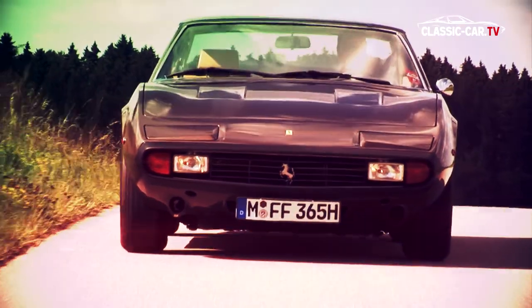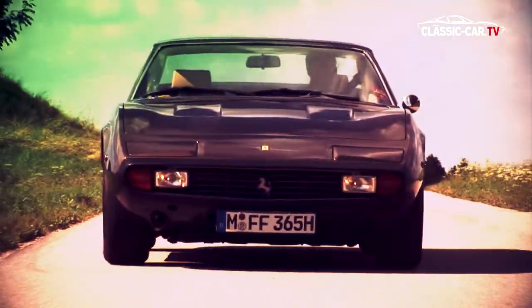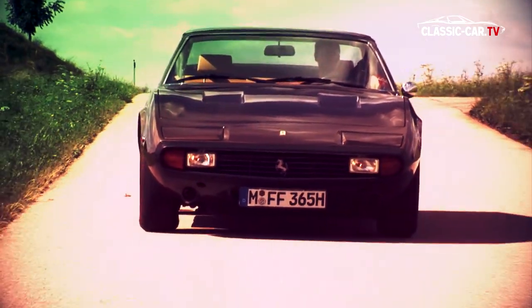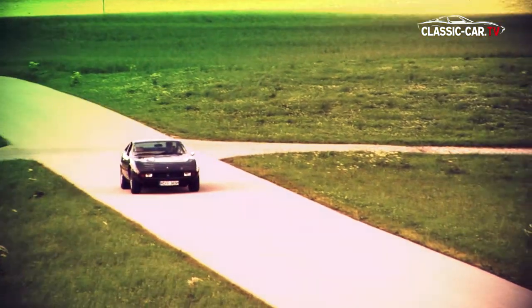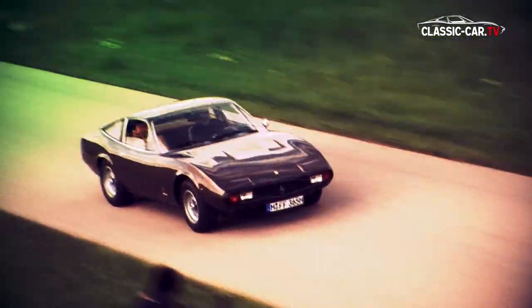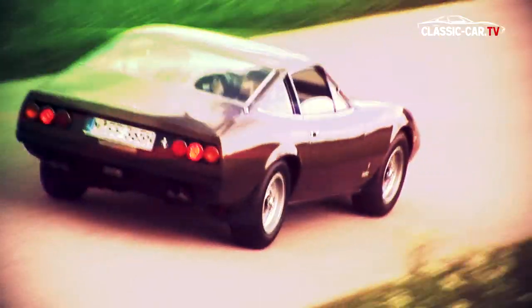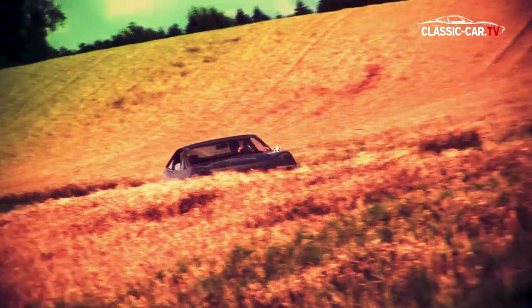The Ferrari 365 GTC/4 was presented in 1971 at the Geneva Motor Show. It was intended as the successor of the 365 GT 2+2 and the end of a compromise between a true two-seater and a 2+2. Auto-journalists named it contemptuously the 'Hunchback,' but in the rear you will find no real sensible seat space, and it will never match the Ferrari Daytona, even though it has a wonderfully rumbling engine sound and reached a top speed of 260 km/h.